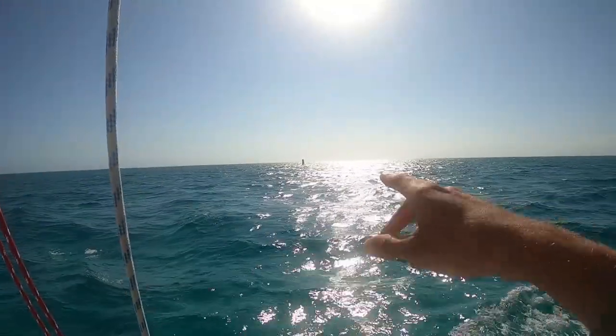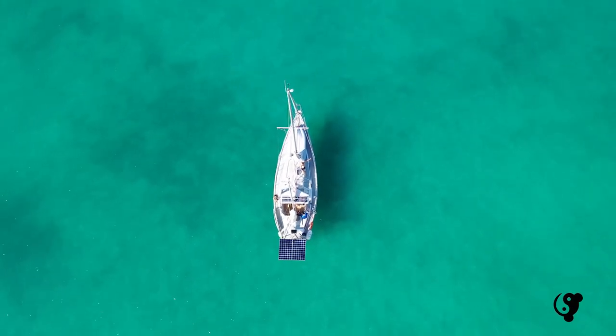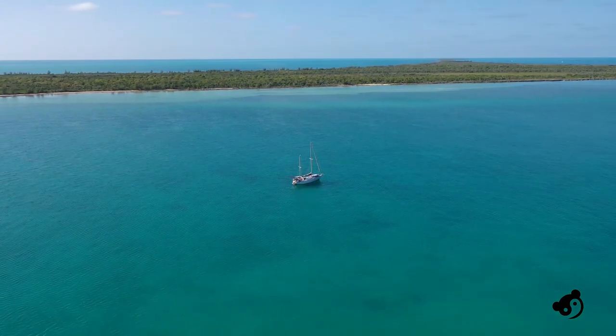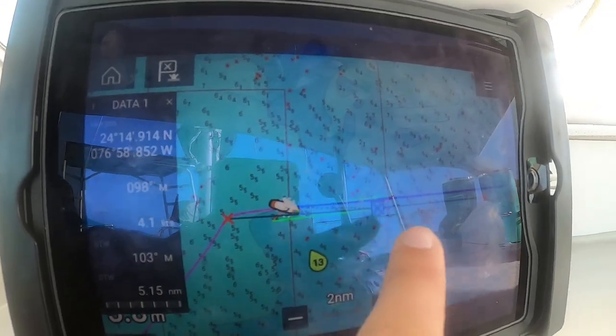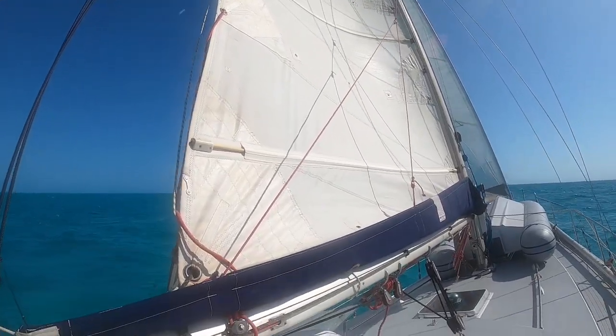We're approaching the old DECA channel and it crosses the Great Exuma Bank, marked with these pylons. We're going to head east and point up wind. We got everything close hauled and made the turn around the marker for DECA point. We're going directly east but the wind is so close, so we're just pinching it — as close hauled as we've probably ever gotten this boat.